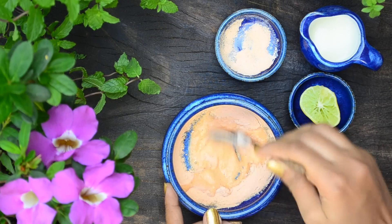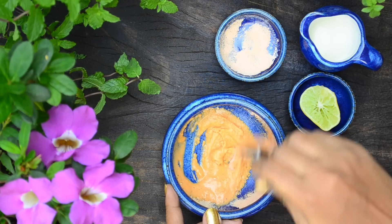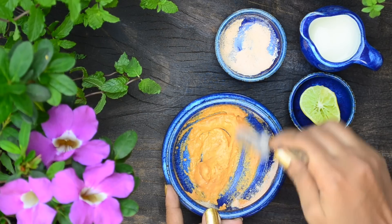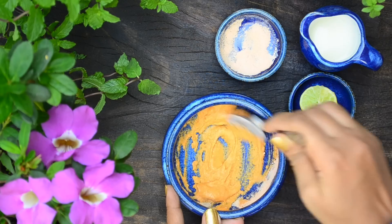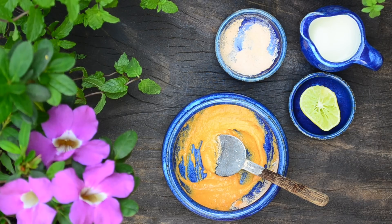Now mix well to get a smooth paste. Masoor dal and licorice will help brighten the skin tone, and turmeric will help heal all skin problems including scars and blemishes. Make a big batch, store it in an airtight container and use daily after oil massage. I prefer to use milk during winter when my skin is extremely dry, otherwise I use rice water. If you have normal to oily skin, I would suggest using rice water or plain water.